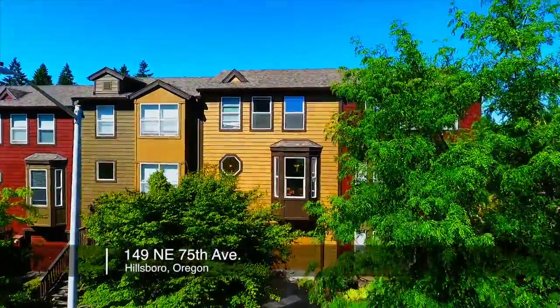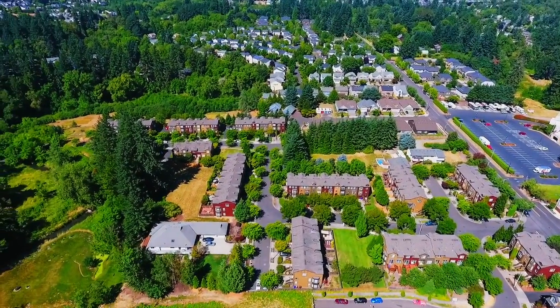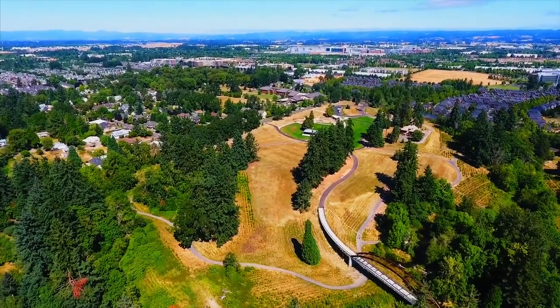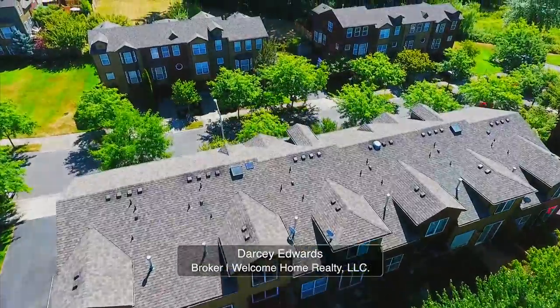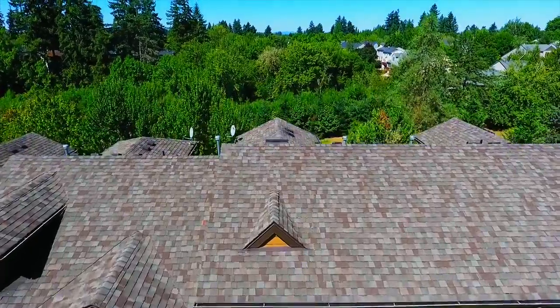Welcome to this beautiful brownstone town home in a fantastic Hillsboro neighborhood. It's ideally situated on a quiet street and backs to an open private green space.